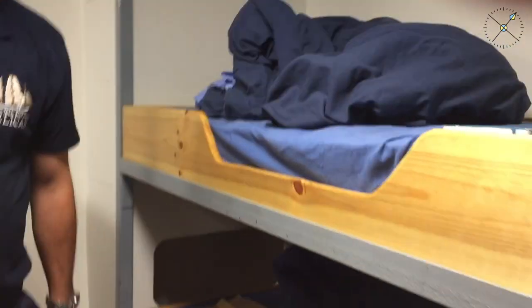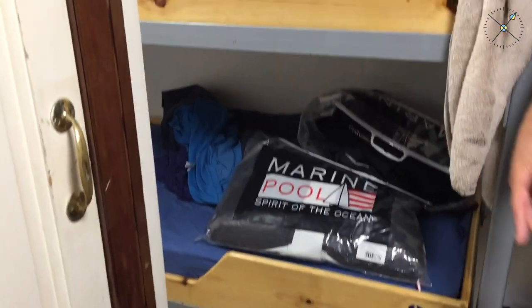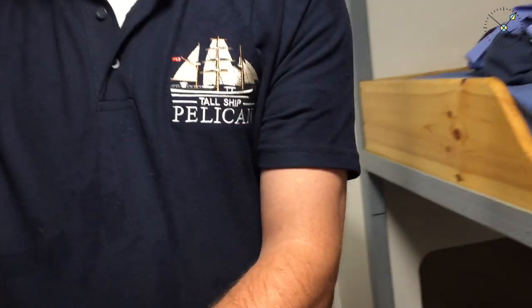Unfortunately not all the cabins have ensuite bathrooms — the teachers would probably take those for themselves. As the captain, I'd like to think you'll keep it tidier than the staff are at the moment. This is where the staff are living, and again we have another ensuite bathroom. So Pelican is almost luxury — not quite, but almost.